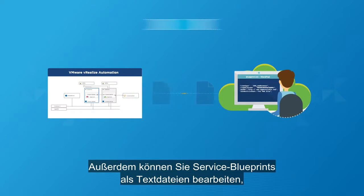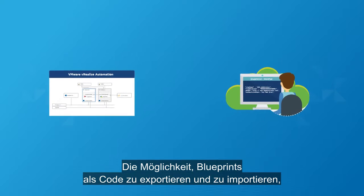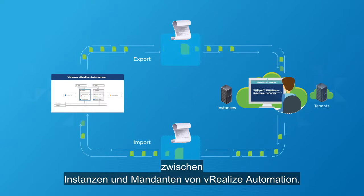Additionally, service blueprints can be edited as text files to facilitate DevOps deployments. The ability to export and import blueprints as code improves version control and sharing of policies across vRealize Automation instances and tenants.